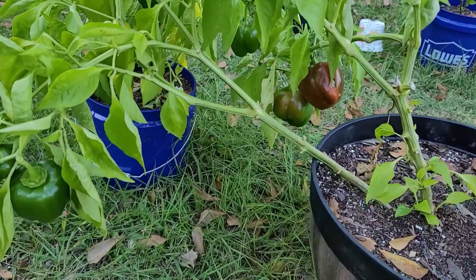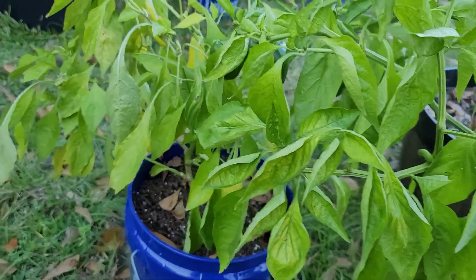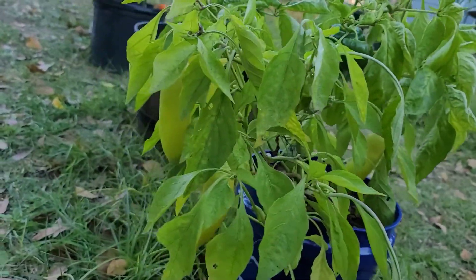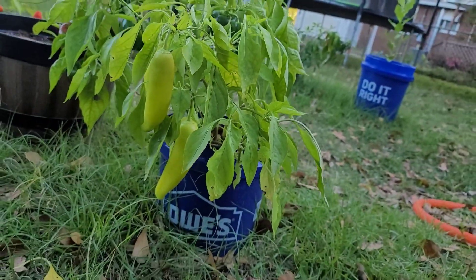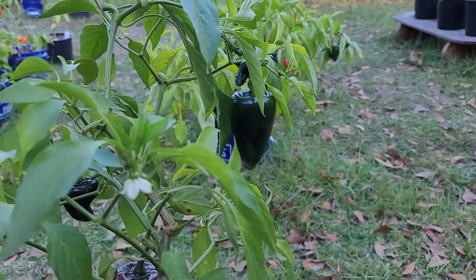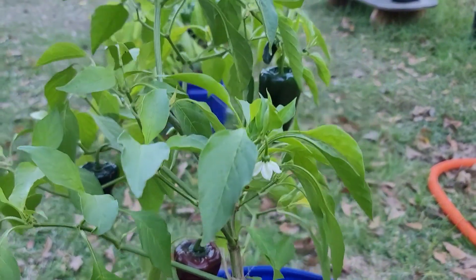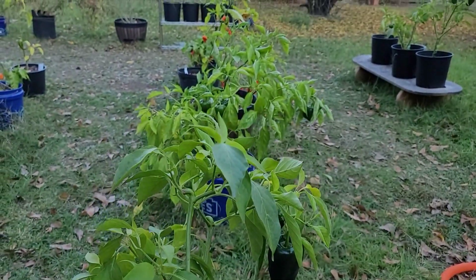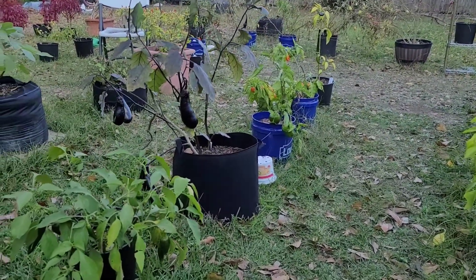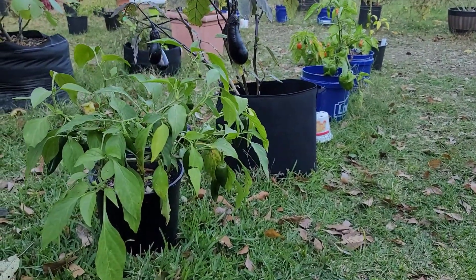More peppers, and more peppers. Poblano peppers are still going. Our nights have been dropping down to about 40 degrees, but our days here in South Carolina swing up a lot — up to about 70 to 80 degrees every day. The other day we had a 38-degree shift from morning to afternoon.